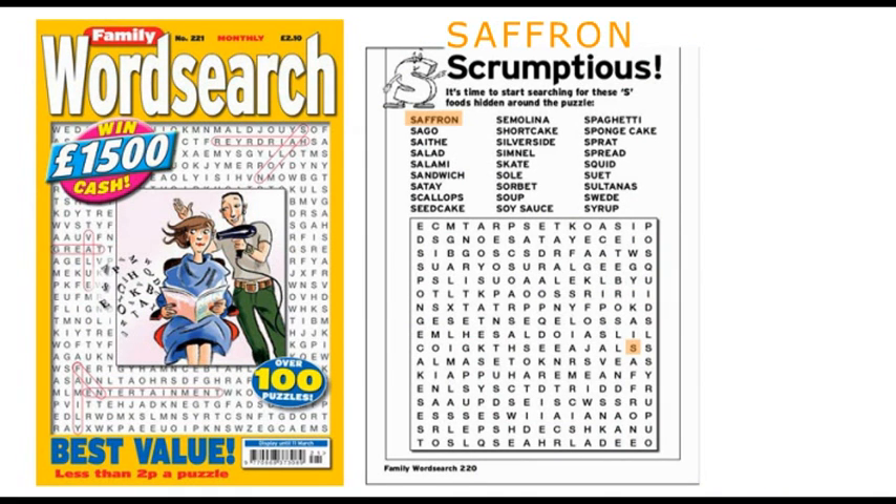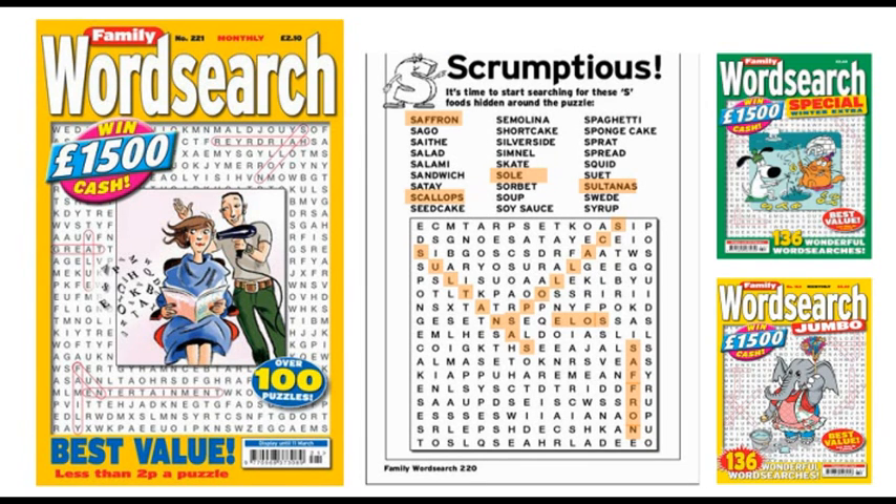Perhaps you'll dive into our word search range, including Family Word Search. With more than 100 puzzles and a super cash competition every issue, it's fantastic value.